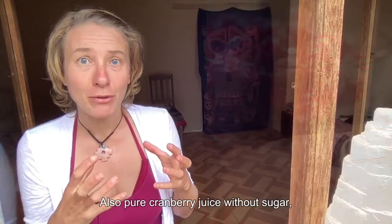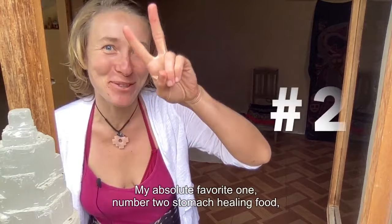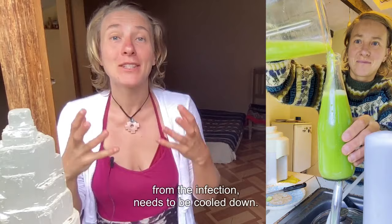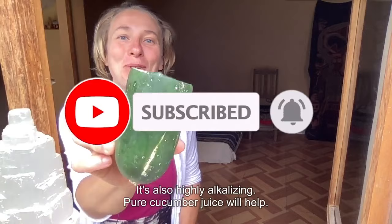My absolute favorite, number two stomach healing food — it's a common one, almost everywhere available. It helps to soothe your stomach and it's very cooling. All the inflammation going on from the wound and from the infection needs to be cooled down. This juice is very gentle on your stomach and also highly alkalizing. Pure cucumber juice will help — always produce it fresh because it starts to break down its enzymes.